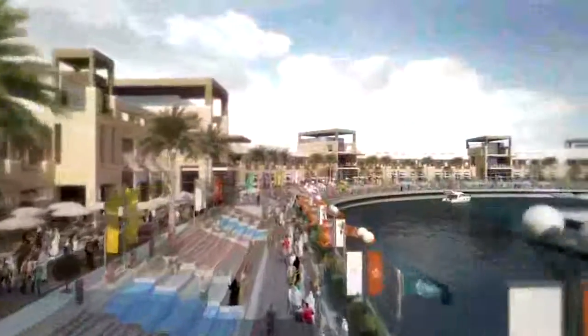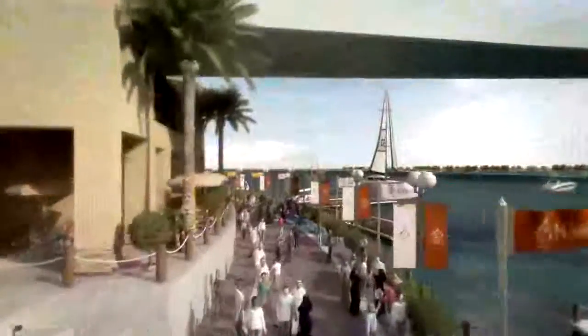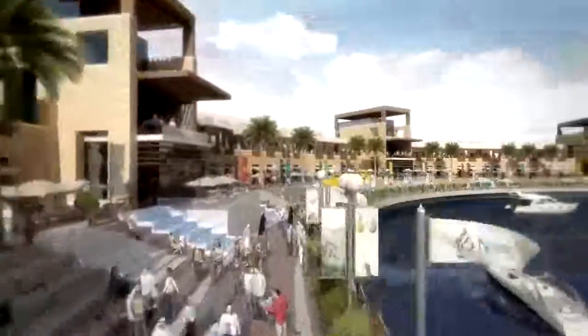Imagine strolling along the new quay next to adjacent boats mooring in the sparkling blue waters, while leisurely trying to select your dining venue from dozens of restaurants, each offering an exciting palette of the world's best cuisines.